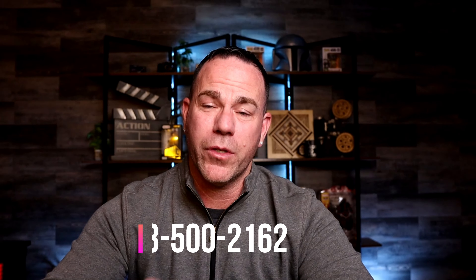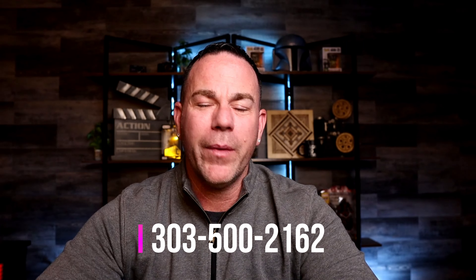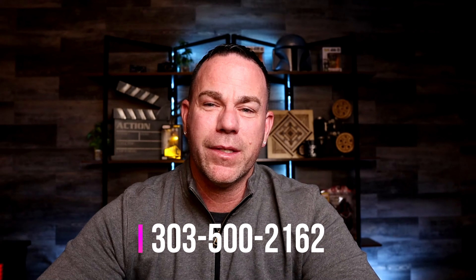That's it for today's episode. I hope you enjoyed everything. If you have any questions, comments, or concerns, you can drop them in the comments below or hit up my cell phone number — I'll put it on the screen. Give me a call or text me anytime.